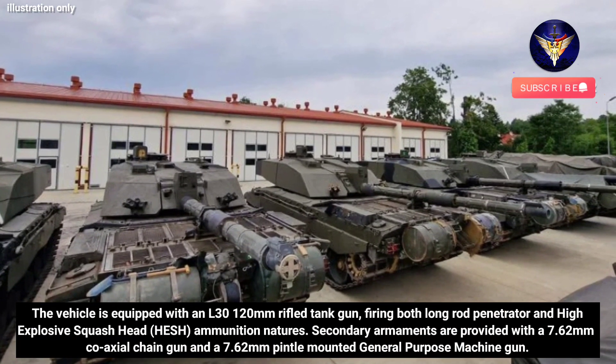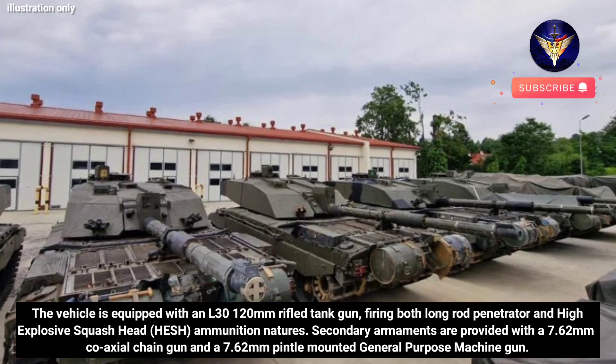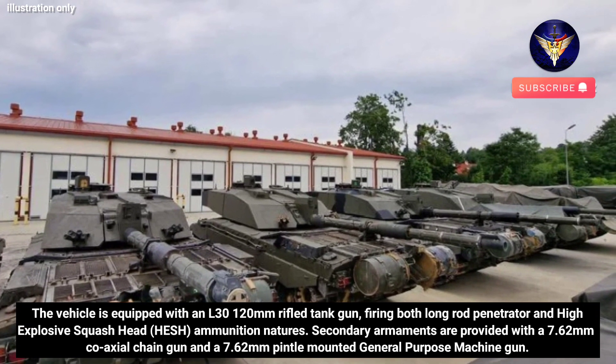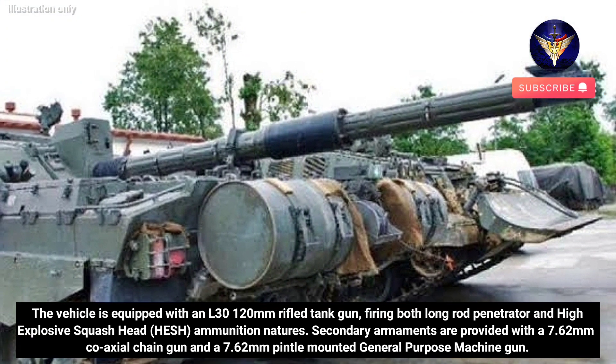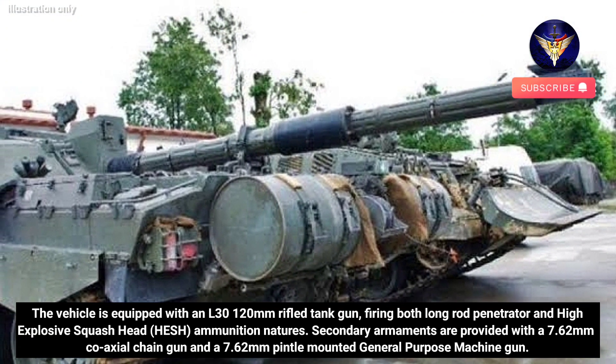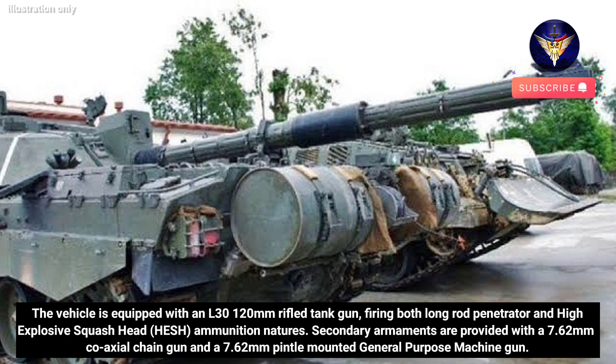The vehicle is equipped with an L-30 120mm rifled tank gun, firing both long-rod penetrator and high-explosive squash head ammunition natures. Secondary armaments are provided with a 7.62mm co-axial chain gun and a 7.62mm pintle-mounted general-purpose machine gun.